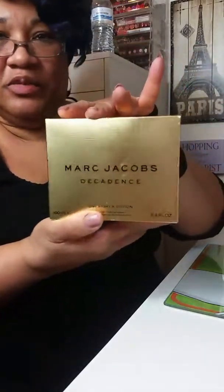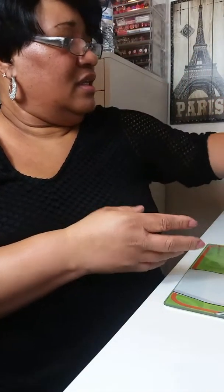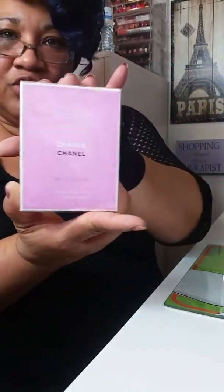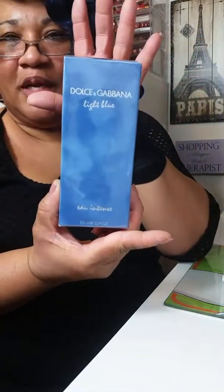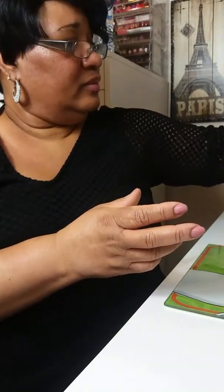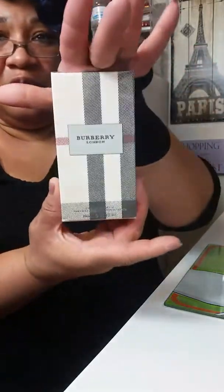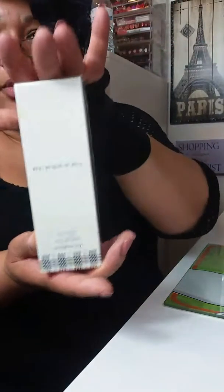As far as my fragrance — I got this Marc Jacobs Decadence, Chanel Etendree, and Dolce & Gabbana. This is one of my staples but I do the regular one — this is the intense, and it's just out of this world. And Burberry — my Burberry lotion.